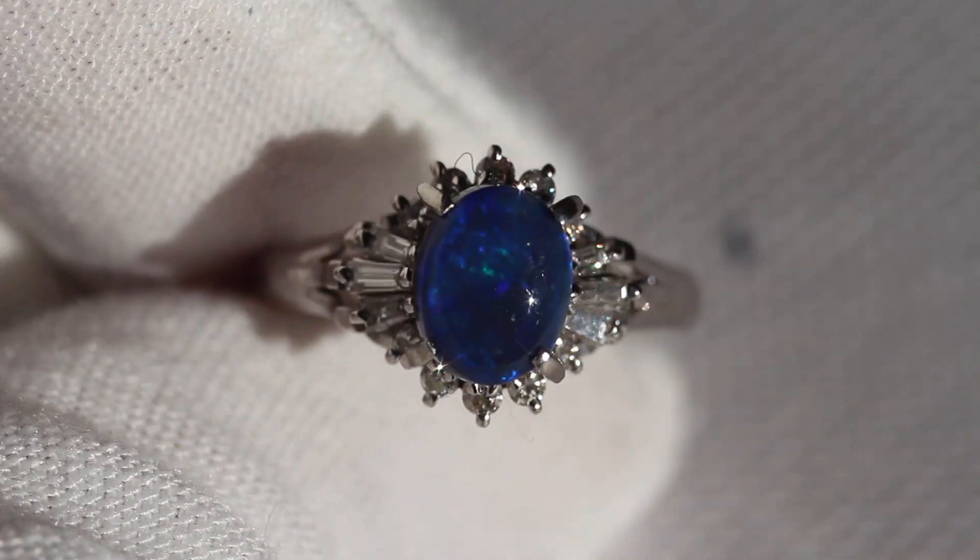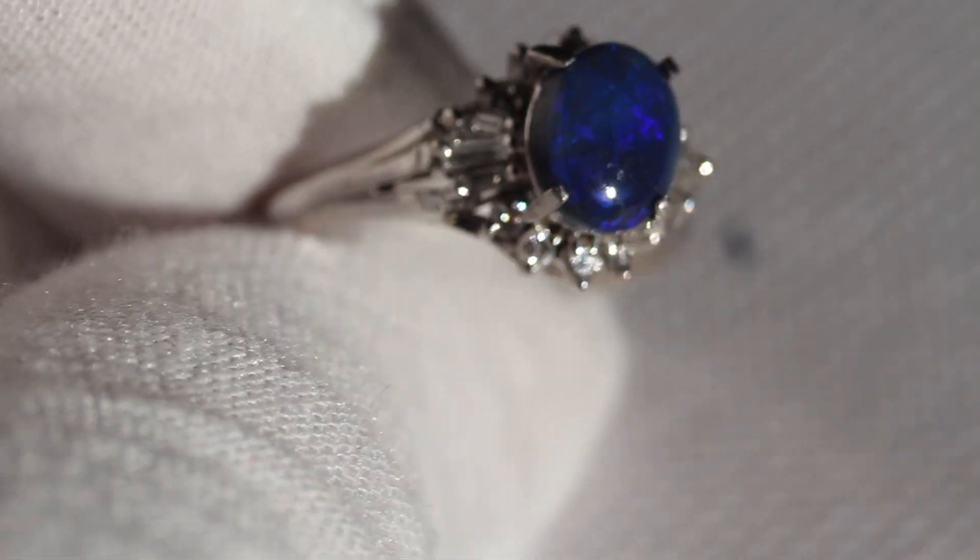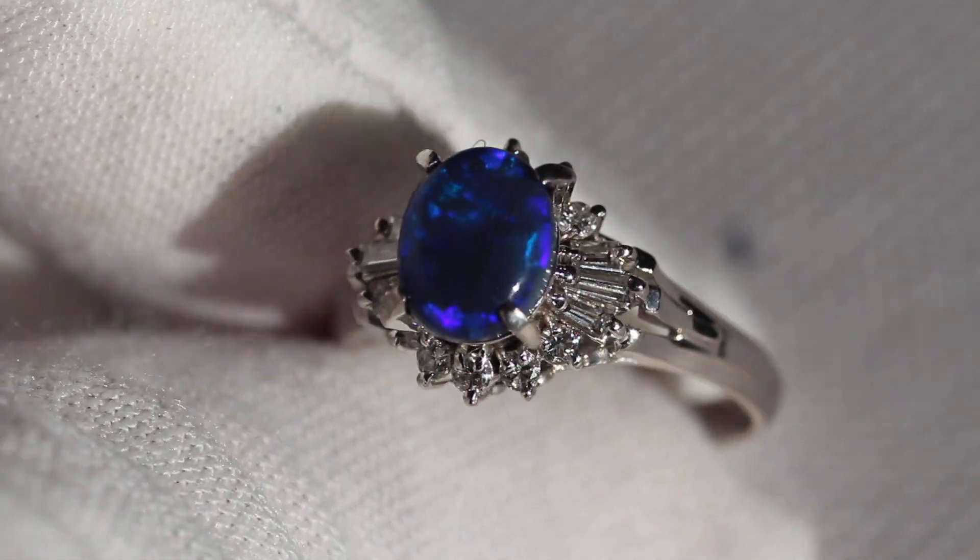Hey guys, so today I got for you this really beautiful Australian black opal. As you can see it has blue, purple and green and a bit of teal going through it.